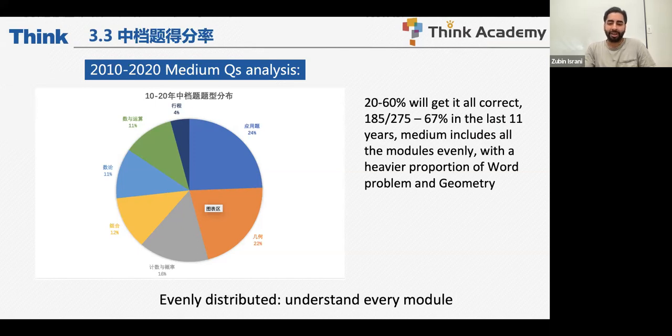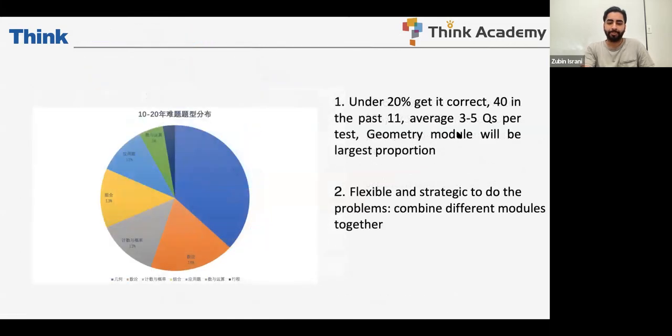For example, if you're in grade five, you might think 'let me skip combinations' because combinatorics is a little difficult, or skip counting and statistics. That is not going to work. Just because I've given you a percentage for a module doesn't mean difficulty doesn't show up across other modules. A geometry question might also contain sequence and series, pattern recognition, or logical reasoning inside it. For medium questions, do not skip a module — cover all your bases.